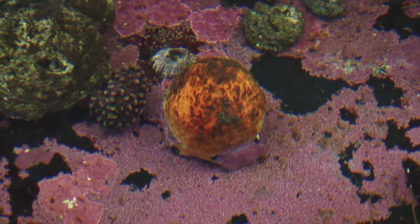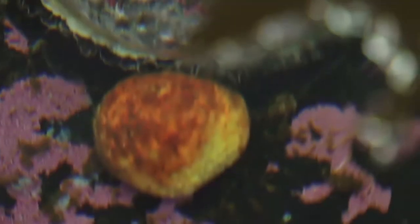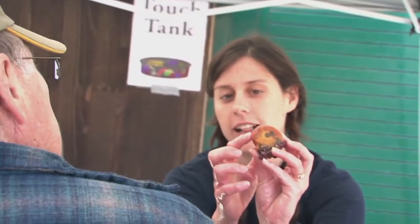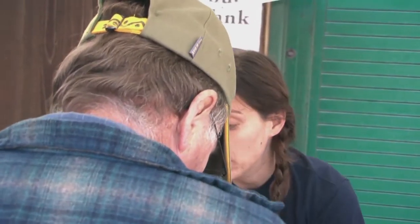This is a sponge. It's not particularly charismatic because they don't move. But you can see its skeleton is made of spicules of silica, which is what glass is made of. When you hold it to the light you can see all those glassy spikes. Its whole skeleton is made of that, rather than bone or calcium like ours.